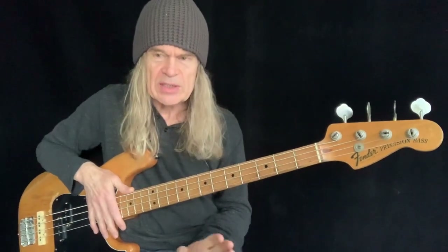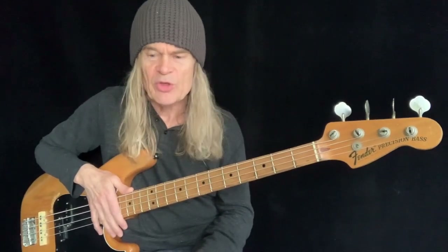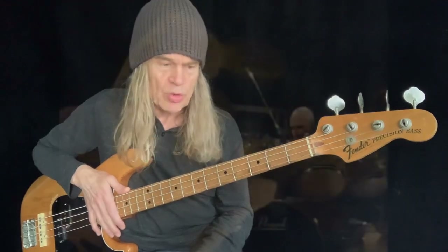There are only two instances that I'm aware of — maybe there's more — of me slapping on a record. And funnily enough, one was with Blue Murder and the other one was with The Firm on 'Tear Down the Walls.' But I stacked that on the fretless. I guess you call it rock slap.